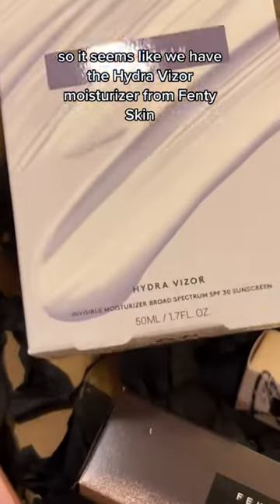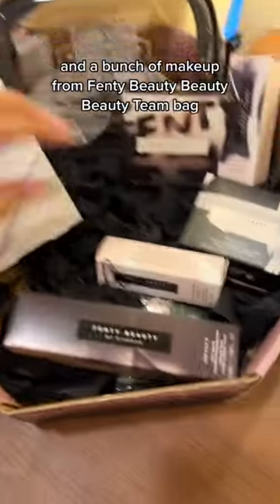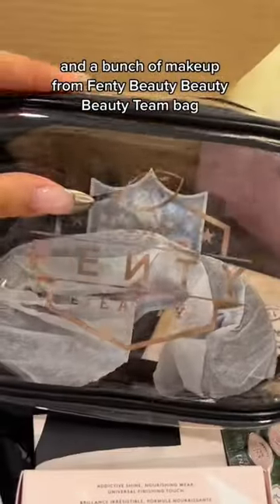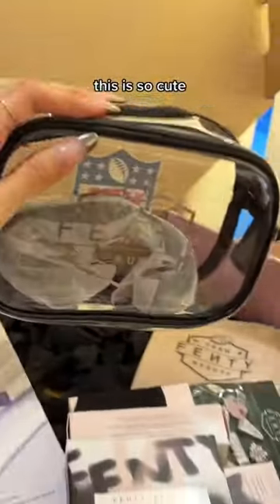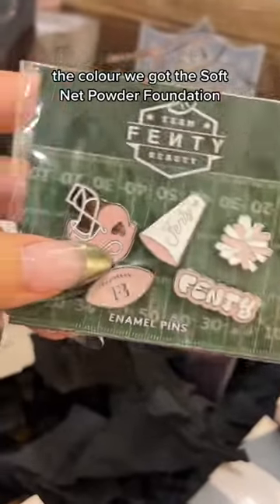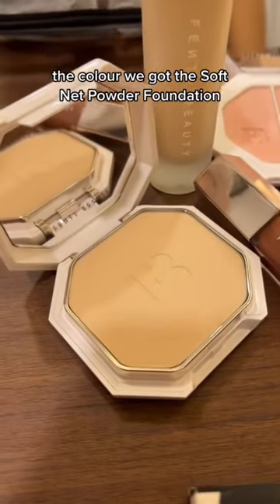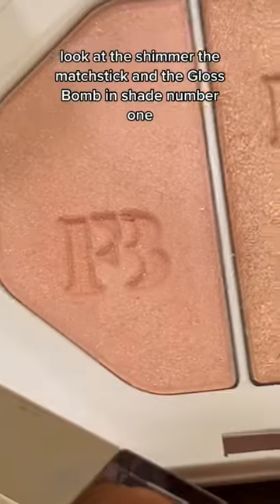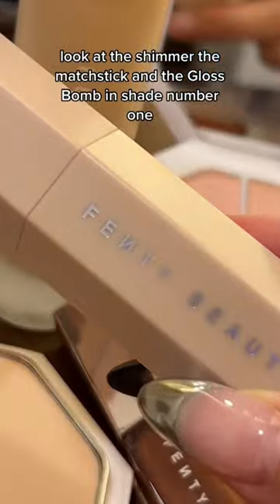It seems like we have the Hydra Visor moisturizer from Fenty Skin and a bunch of makeup from Fenty Beauty. There's a beauty team bag — so cute! Check out these Super Bowl pins, oh my gosh, so cute. We got the Soft Matte Powder Foundation, Pro Filter, Kilowatt Freestyle Highlighter Duo — look at that shimmer — and the Match Stix.